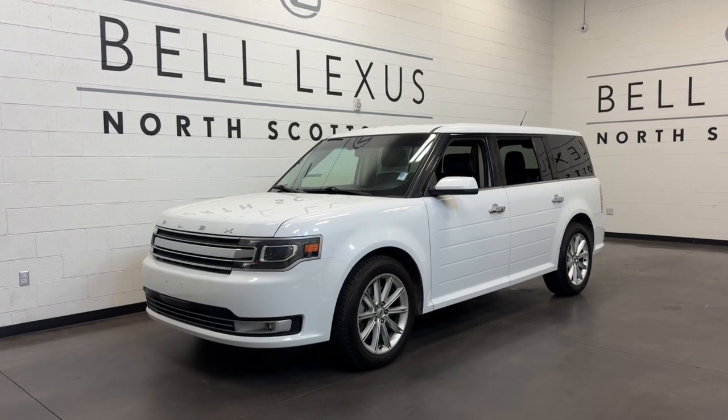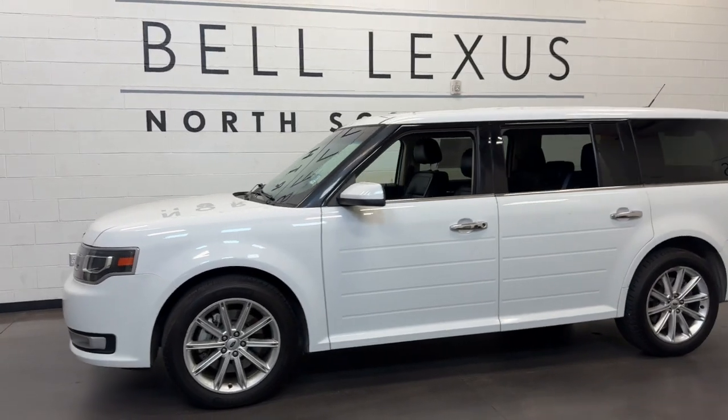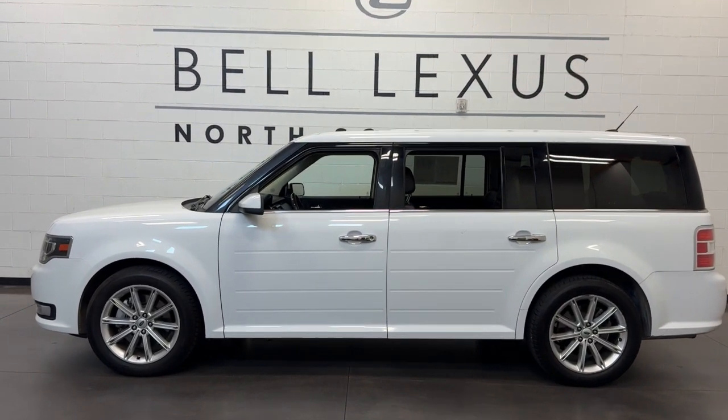Get a feel for the 2019 Ford Flex. With less than 70,000 miles on the odometer, this vehicle stands out from the rest.